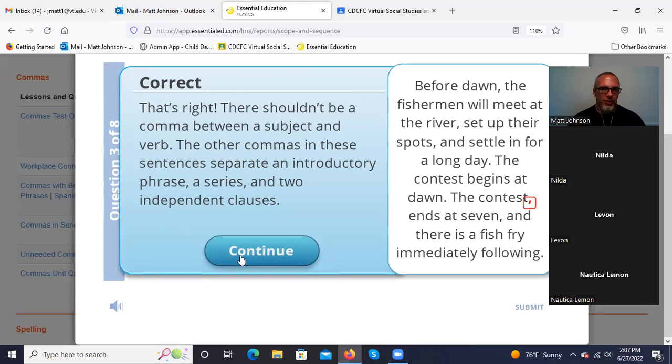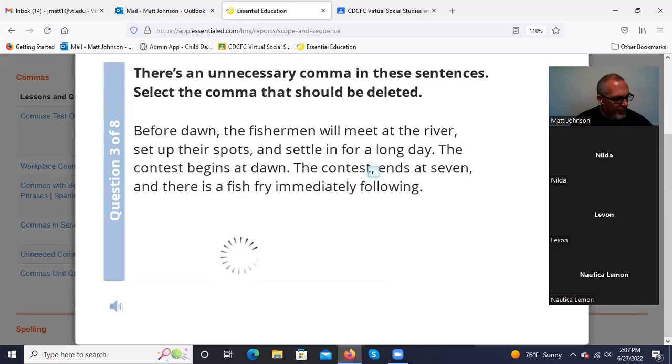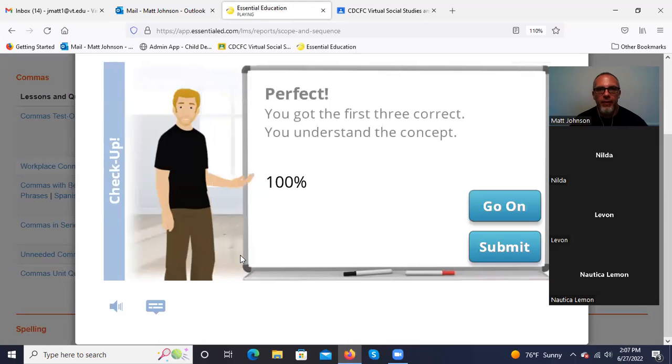Between a subject and a verb — that's always the rule. Never a comma between subject and verb. Good job.